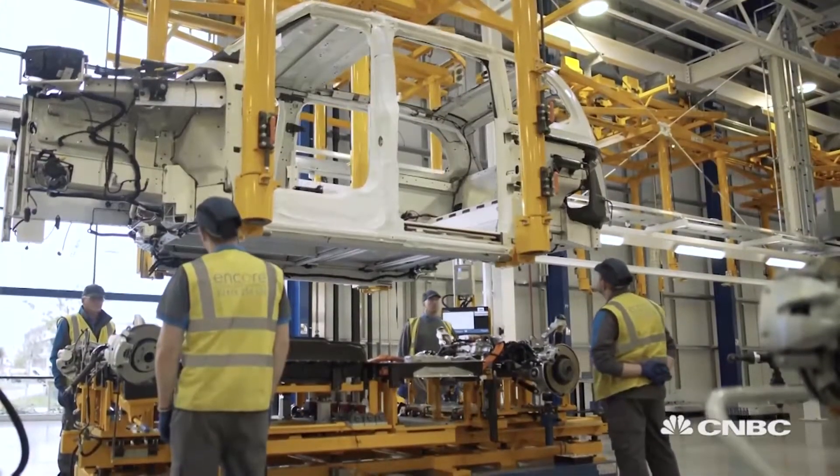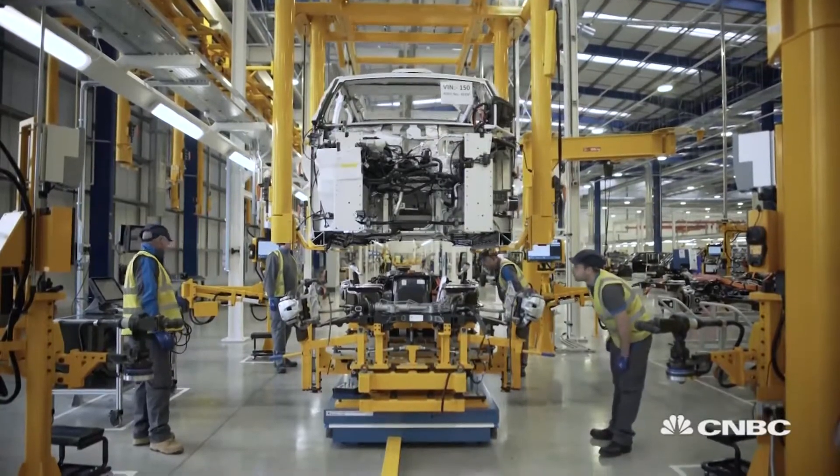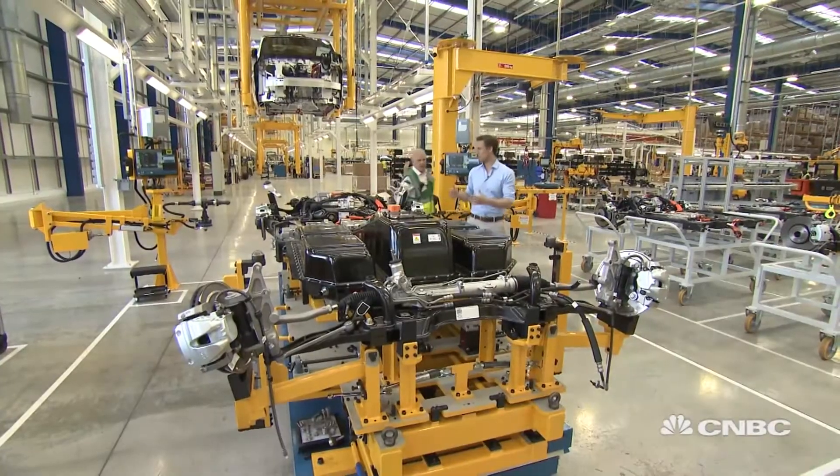The batteries are fixed into the chassis, and the vehicle's body is then attached on top. Steve Fitter is the production manager.